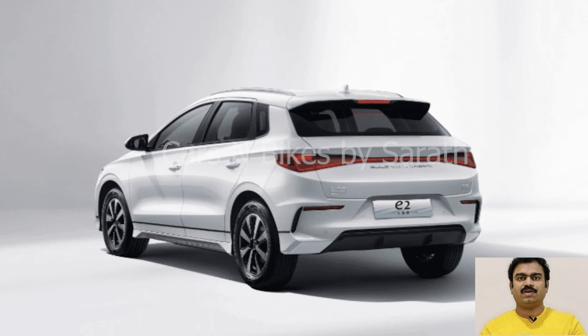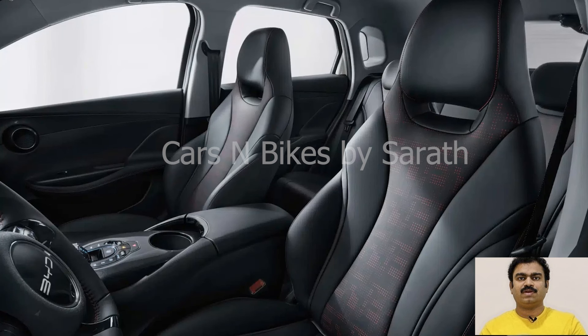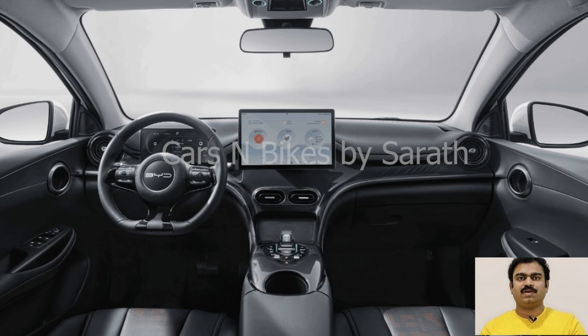The move comes after BYD introduced its first DVI model priced below $13,900 last year, claiming it was directly destroying the mode of joint venture vehicles. BYD has since introduced fresh price cuts on several of its best sellers, including the Atto 3, which now starts at $16,600 in China.